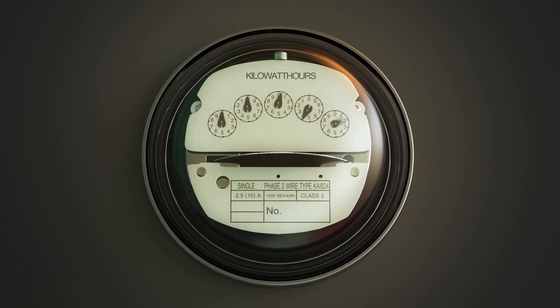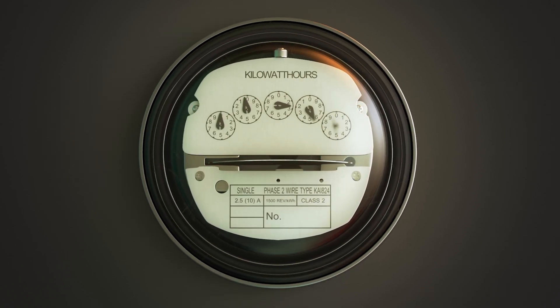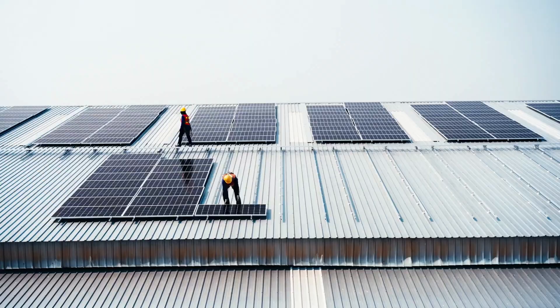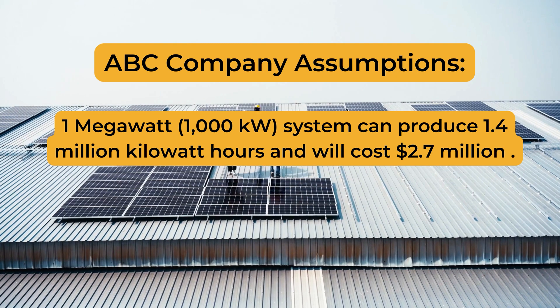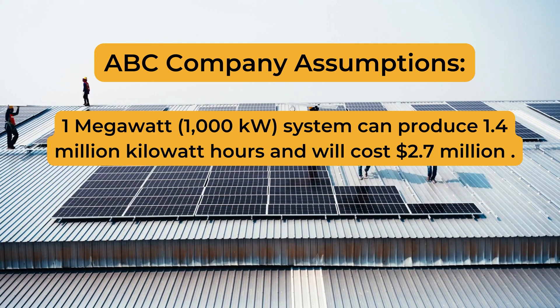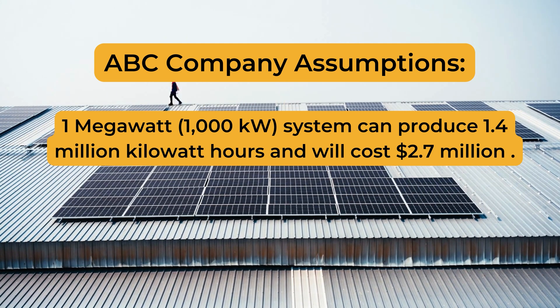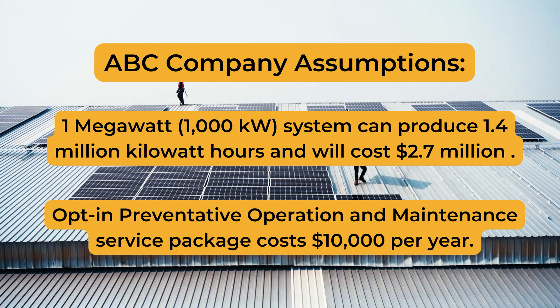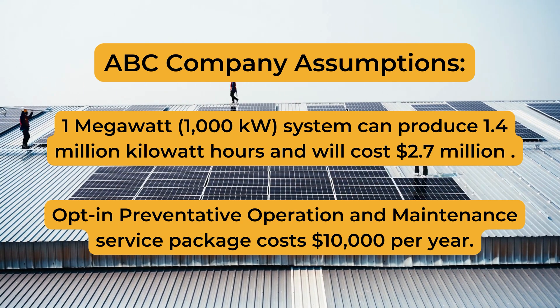The last factor to consider is material, construction, and labor cost. ABC Company's facility has a large electric load and after applying for interconnection with their local utility, it was identified that they do not have to upgrade the existing electrical system, so their only upfront cost is to install a solar project. We are assuming a 1 megawatt, or 1,000 kW, system capable of producing the 1.4 million kilowatt hours the building consumes will cost $2.7 million dollars. ABC Company also opted to include a preventative operation and maintenance service package that costs $10,000 per year.